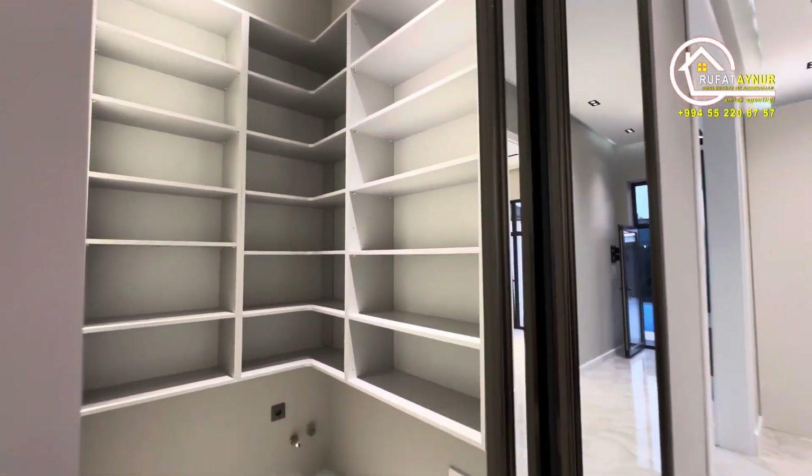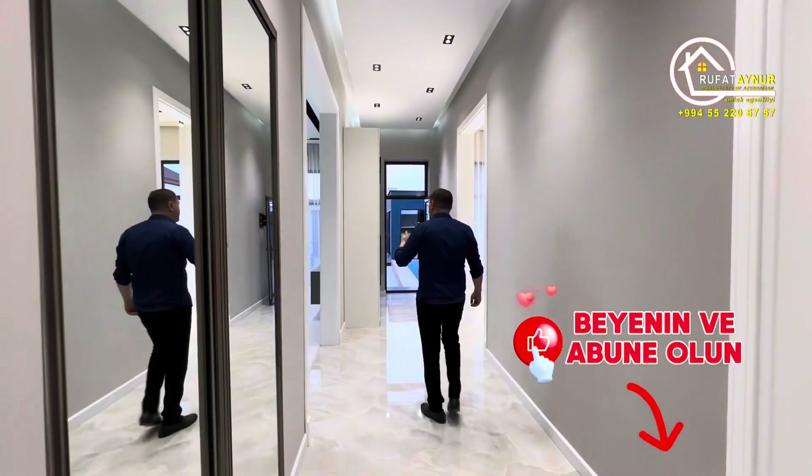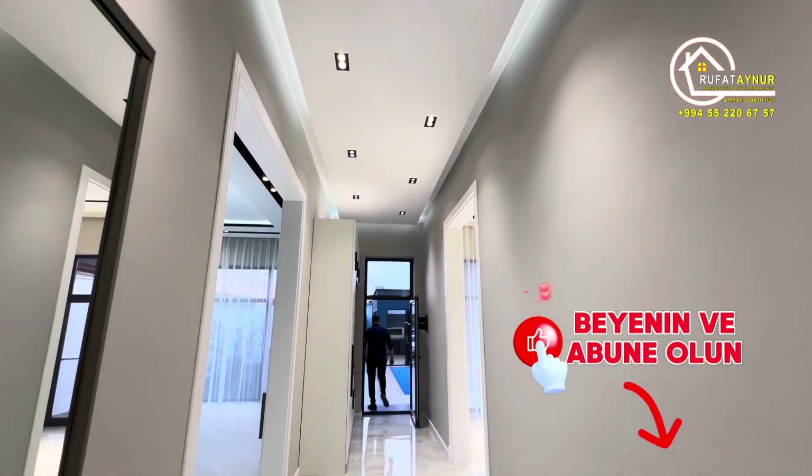As you can see, it's nice. Whoever buys it, may it bring them luck. Let's hit the like button — we're waiting for your likes and comments. If you haven't subscribed, we're waiting for you to subscribe.